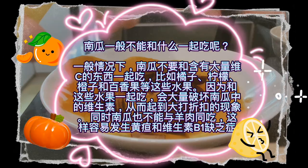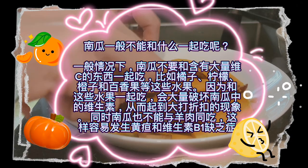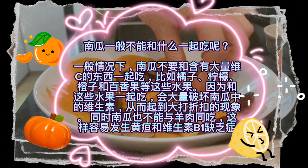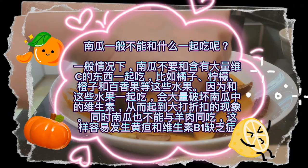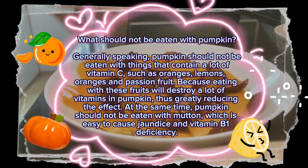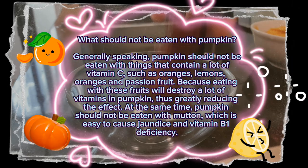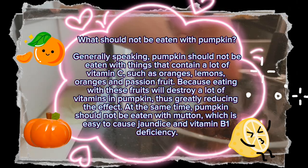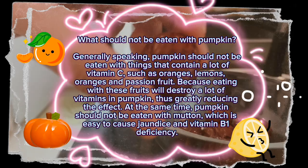What should not be eaten with pumpkin? Generally speaking, pumpkin should not be eaten with foods that contain a lot of vitamin C, such as oranges, lemons, and passion fruit, because eating them together will destroy a lot of vitamins in pumpkin, greatly reducing its effect. At the same time, pumpkin should not be eaten with mutton, as this can easily cause jaundice and vitamin B1 deficiency.